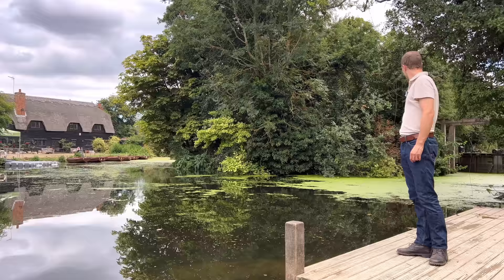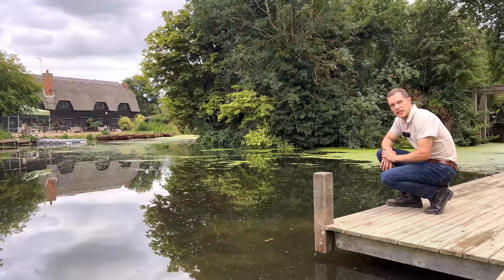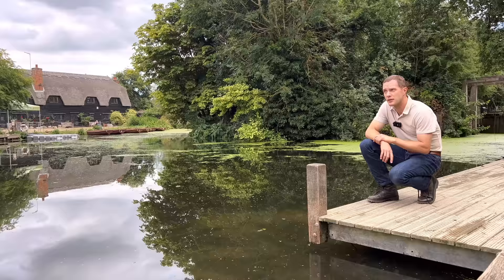Imagine renting one of the rowing boats or a paddleboard and just exploring the waterways along here. Very special place, really stunningly beautiful. I cannot believe this is probably about 18 to 20 minutes away from Ipswich, and just under two hours away from London. What a place to spend the day. It's amazing.